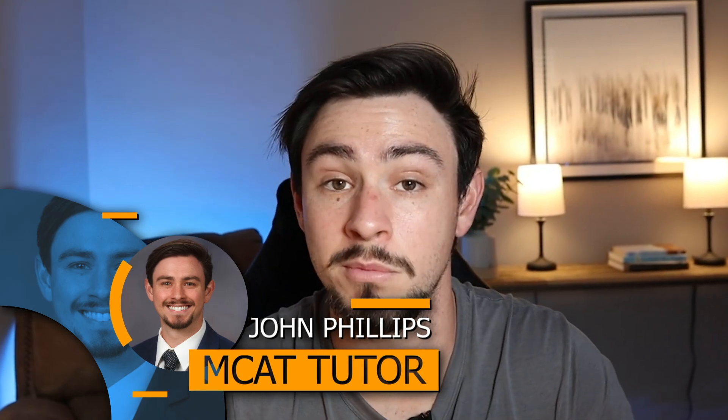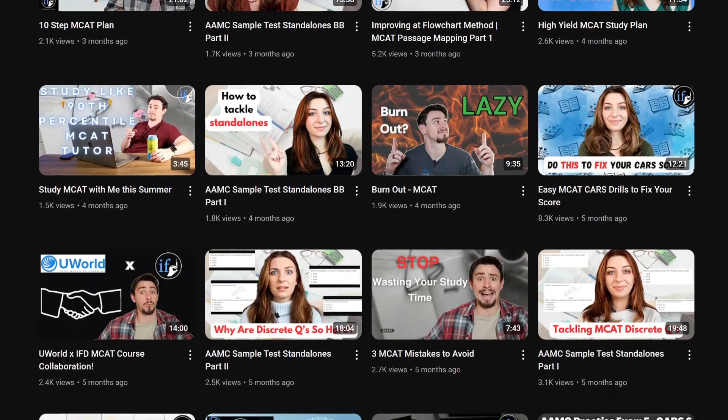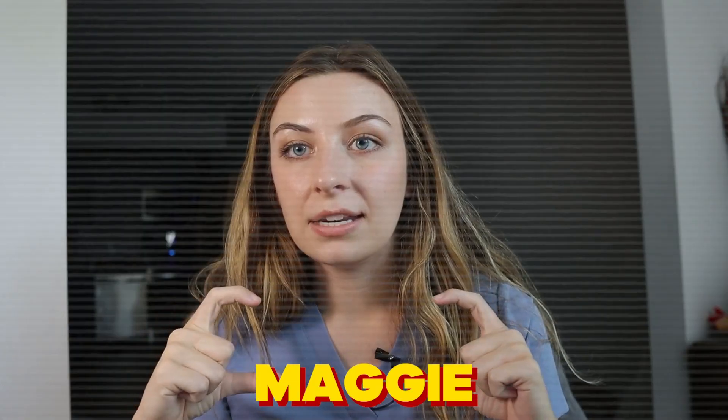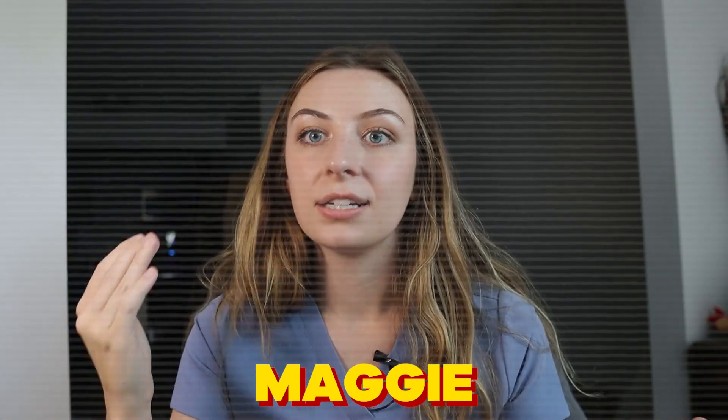For those of you that don't know me, my name is John. I'm a fourth year medical student. I just submitted my residency application, so say some prayers for me. I worked for a couple of the big name national MCAT companies before coming to medical school, and then I started this YouTube channel and this associated company, Informing Future Doctors, with the other tutor on the channel, Maggie, who also happens to be my sister.